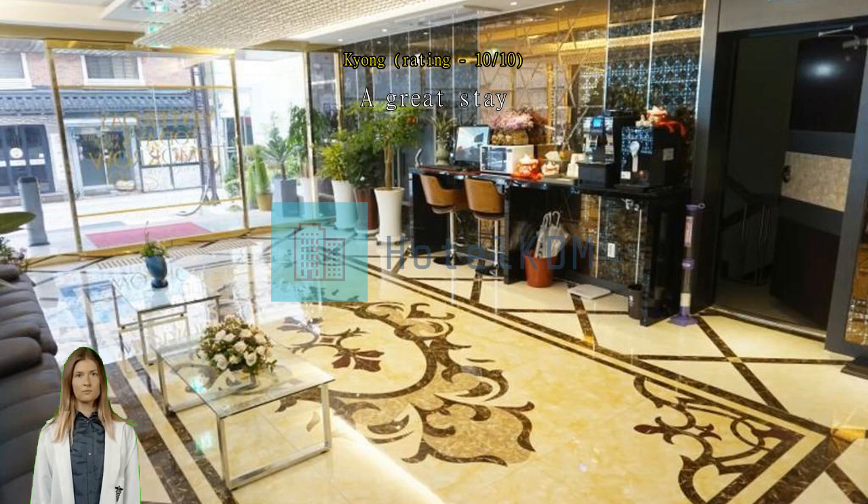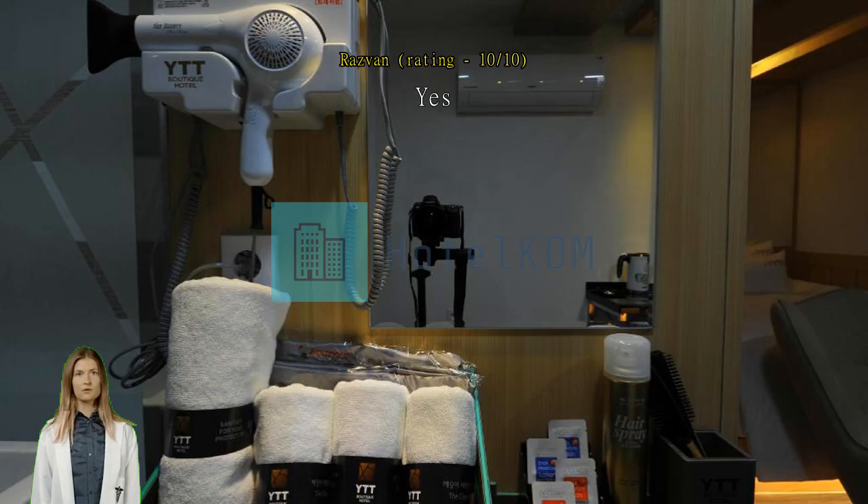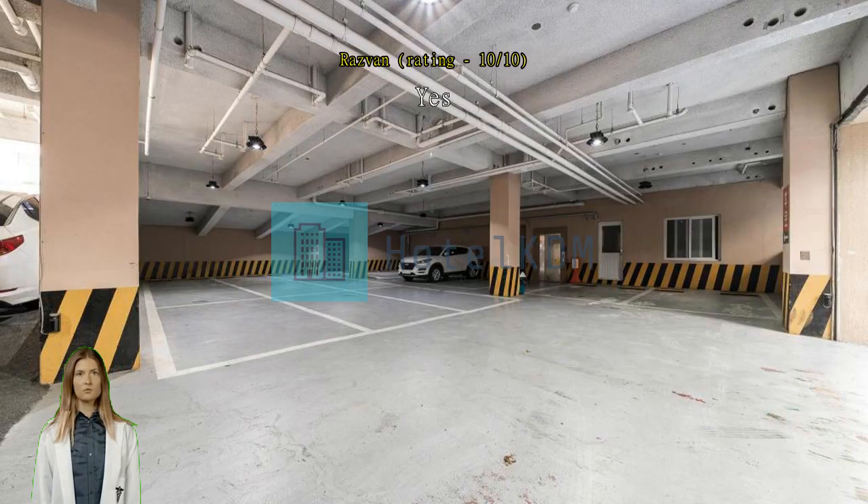Excellent staff. Clean hotel, close to restaurants, cafes, points of interest. Rooms are a good size. The only drawback for us were the beds, a little on the hard side. Otherwise a perfect stay.